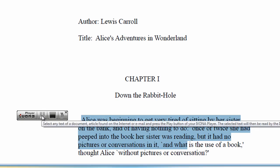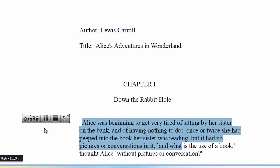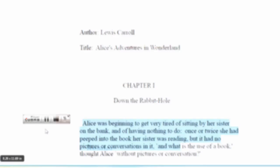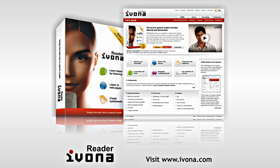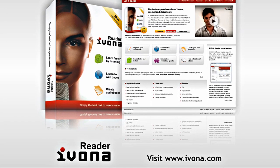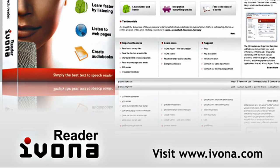Alice was beginning to get very tired of sitting by her sister on the bank, and of having nothing to do, once or twice she had... Try iVona Reader at home or in your company. Download the trial version and check out our special offers at ivona.com. Ivona, let it speak.